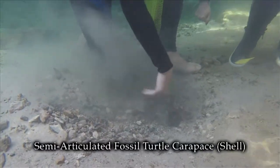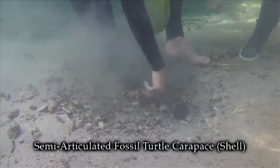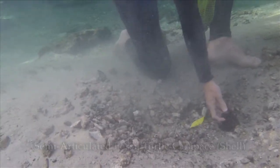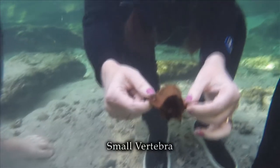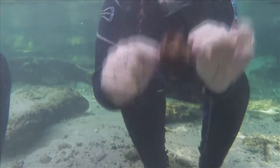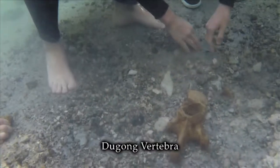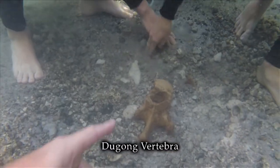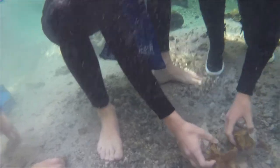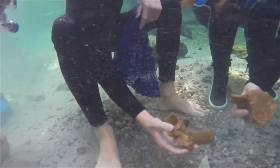Noah finds a semi-articulated turtle carapace, or shell — it's about 75% complete and in good shape. I find a small vertebra that is yet to be identified. As we continue fanning, Noah sights a beautifully preserved dugong vertebra, so Quinn and Alex join us and help uncover it further. As the fossil becomes more exposed, we realize it's broken in two pieces, and Alex and Noah carefully separate them for further examination.